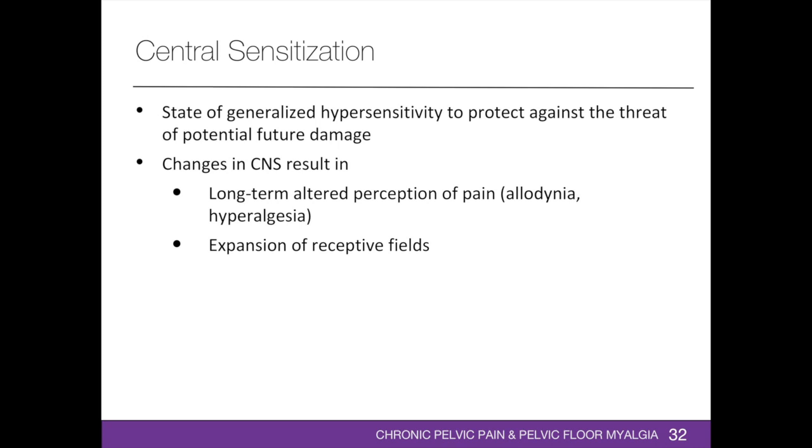Central sensitization is a state of generalized or widespread hypersensitivity. Patients with persistent pelvic pain experience adaptive changes in their central nervous system to protect against the threat of potential future damage, determined by the patient's beliefs and fears. As a result, there are changes in the morphology and function of the brain and spinal cord, resulting in incorrect processing of afferent information by increasing activation and decreasing deactivation of pain-related areas in the brain. Patients may experience allodynia — painful perception to a non-painful stimulus — and hyperalgesia — an exaggerated and prolonged response to a painful stimulus. There is increased pain responsiveness to mechanical pressure, chemical substances, stress, emotions, mental load, cold, and heat. This may also result in expansion of receptive fields, where widespread changes in pain perception occur and the source of pain is perceived to be originating from structures without pathology.